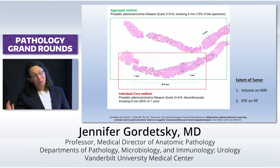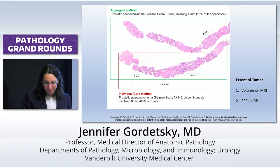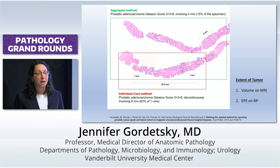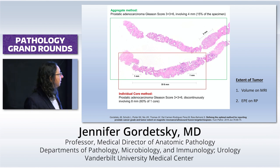We were the first to do this study that looked at clumping versus not clumping in patients who had undergone targeted biopsy. We cared about two things: volume on MRI, because MRIs are much better at calculating tumor volume and gland volume than we are, and extraprostatic extension on radical prostatectomy, because the whole point is to get the cancer out before you have extraprostatic extension. You can see the individual core method versus the aggregate method — it can make a big difference.